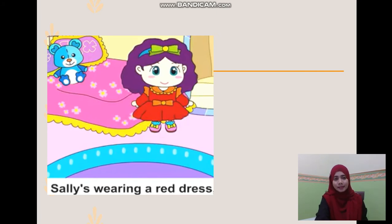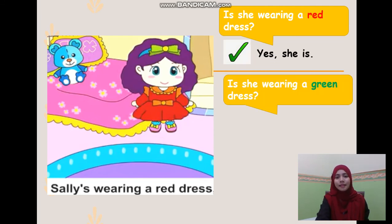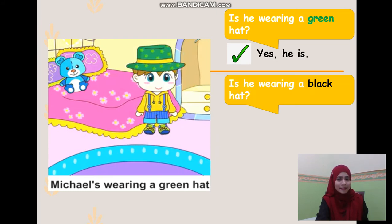Let's look at other examples from the video. Sally's wearing a red dress. Is she wearing a red dress? Yes, she is. Is she wearing a green dress? No, she isn't. Next, Michael's wearing a green hat. Is he wearing a green hat? Yes, he is. Is he wearing a black hat? No, he isn't.